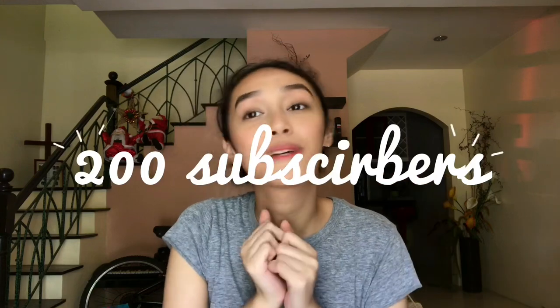Before we get started, if you enjoy watching this video, make sure to click a thumbs up and subscribe to my channel. I recently just got to 200 subscribers which makes me really happy. We're on the way to 300 now, and I know it's not a big number but little Sophia would be so happy. So subscribe to my channel. Anyway, let's get right into it.